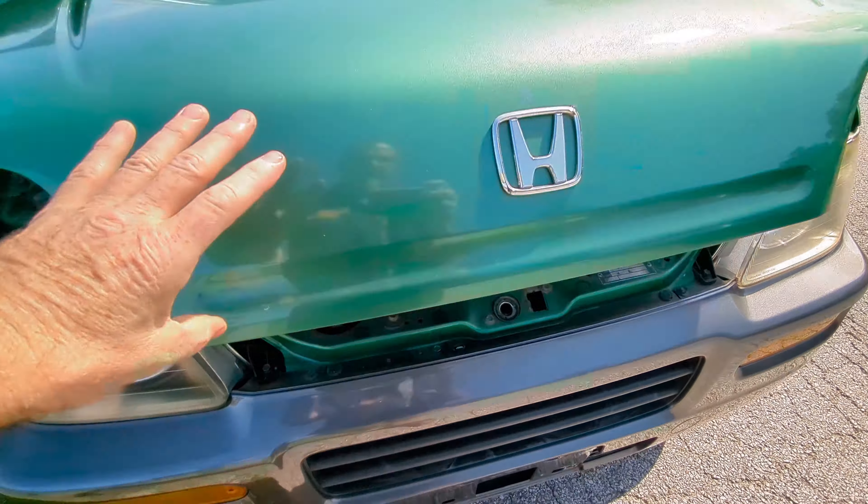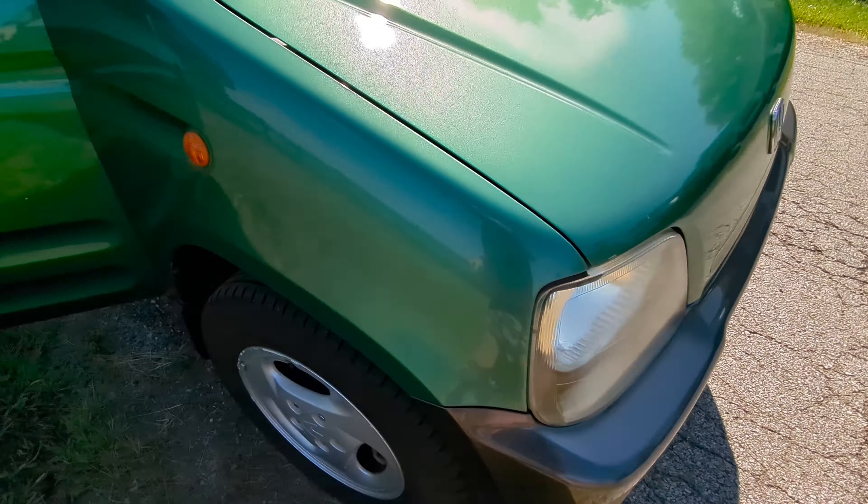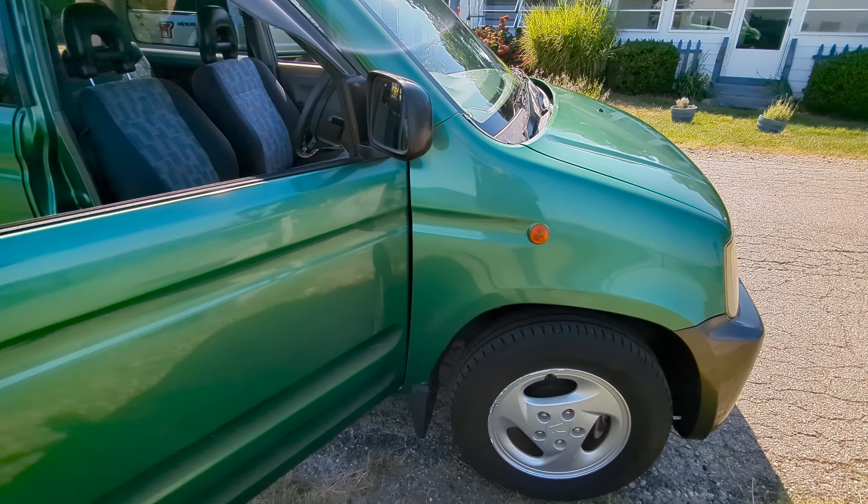It's in incredible shape. Door edges and everything are just clean as a whistle. It's in fantastic condition.